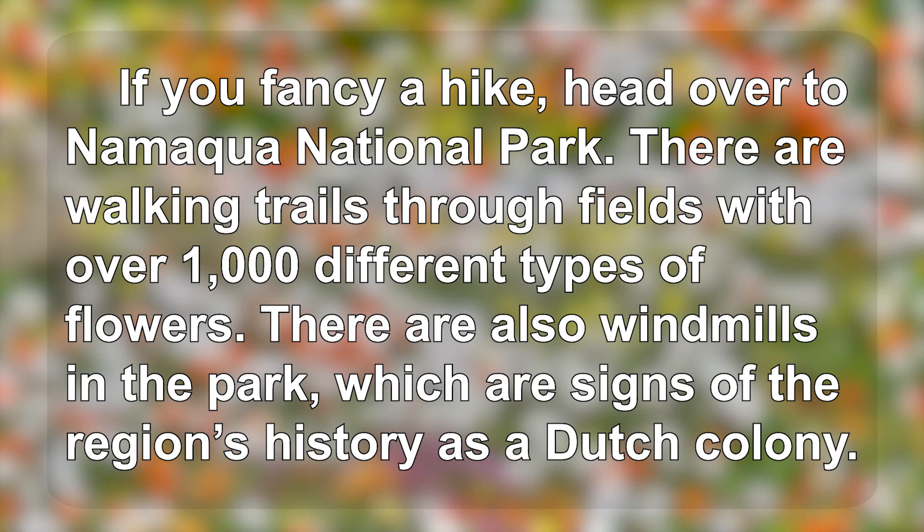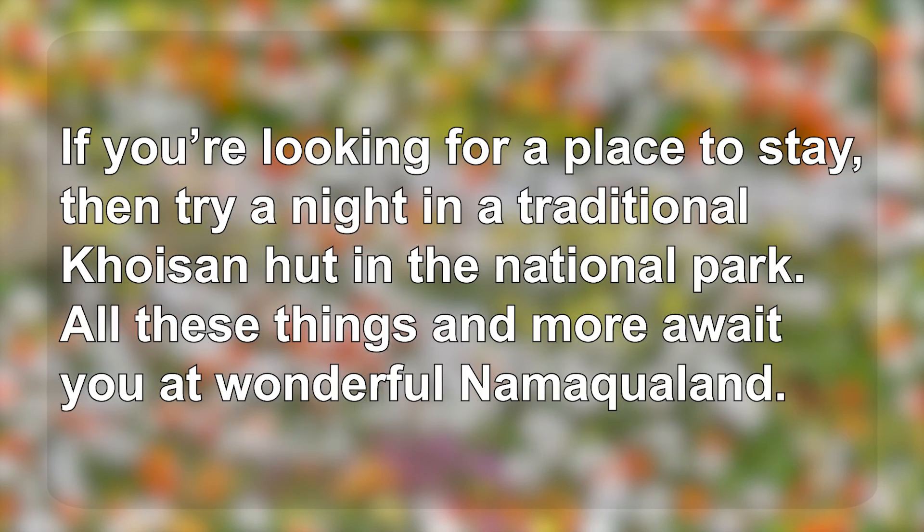If you fancy a hike, head over to Namaqualand National Park. There are walking trails through fields with over 1,000 different types of flowers. There are also windmills in the park, which are signs of the region's history as a Dutch colony.